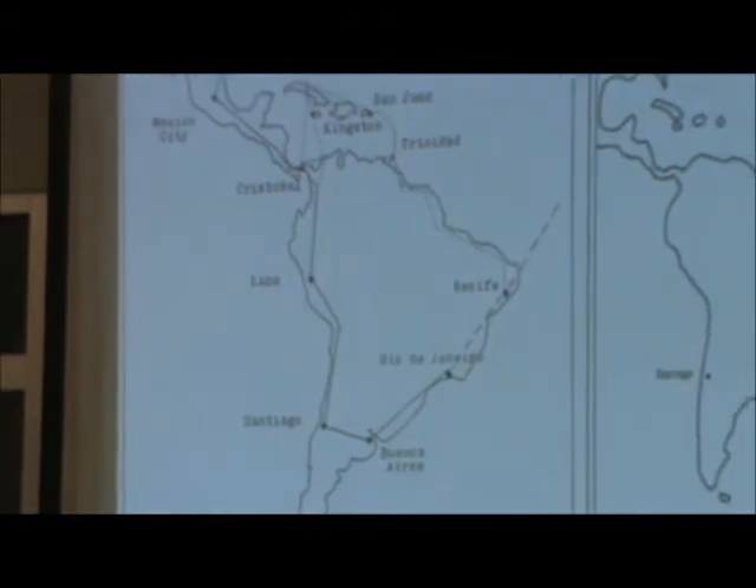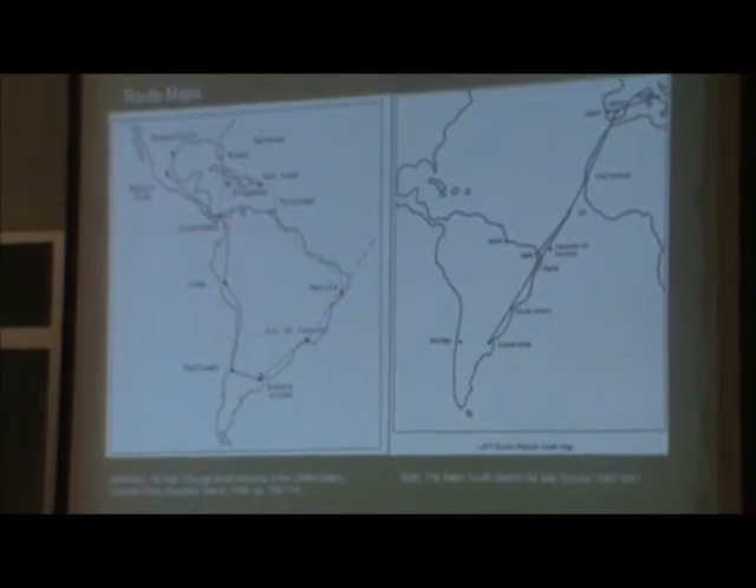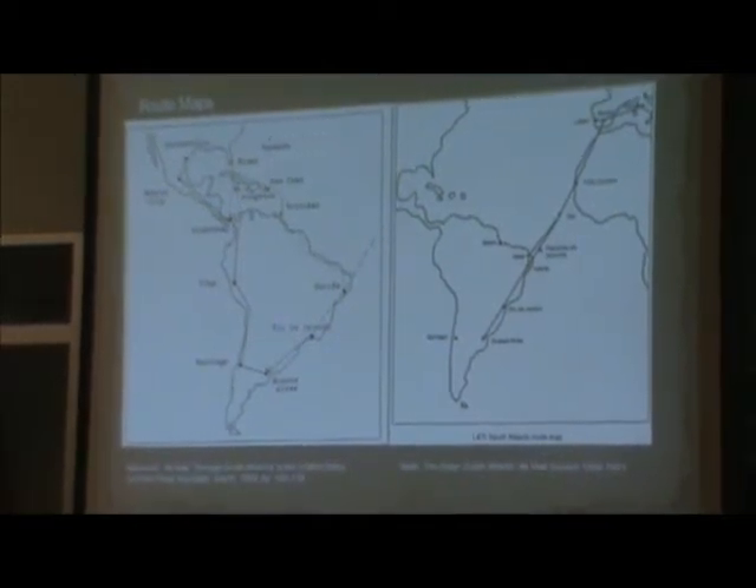Here we have two route maps — the standard route, copied from the South Atlantic Service publication, and on the left-hand side, a copy from a 1994 article showing how the Ala Littoria service at various times became very critical in transmitting European mail onward up to North America. This was especially true when the British began intercepting mail in Bermuda — even the U.S. objected to that — and so we had that southern route in winter 1939.